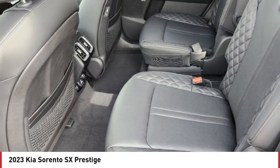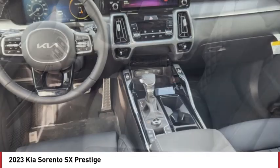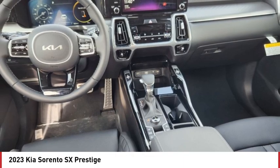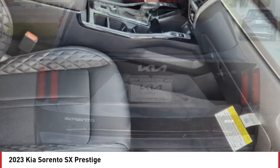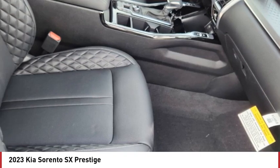Rain sensing wipers, tire pressure monitor, turbocharged, panoramic roof, blind spot monitor, all-wheel drive, heated mirrors, aluminum wheels, rear spoiler, remote engine start.